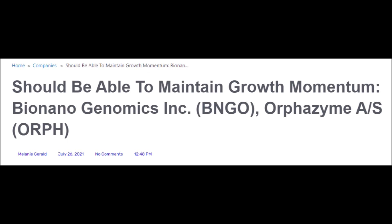Hopefully BNGO stock can find support soon, but if it continues to drop even lower, it could be a great buying opportunity for long-term investors.